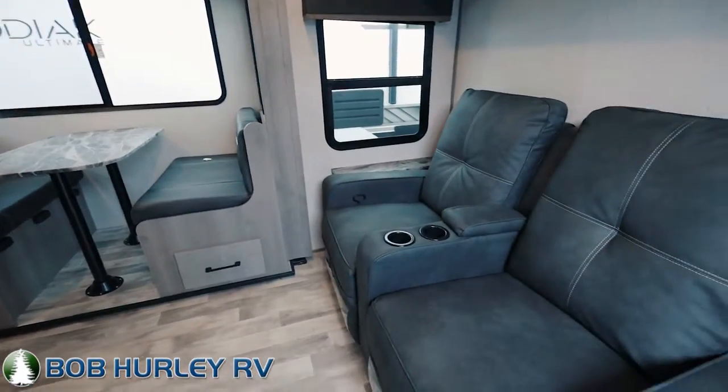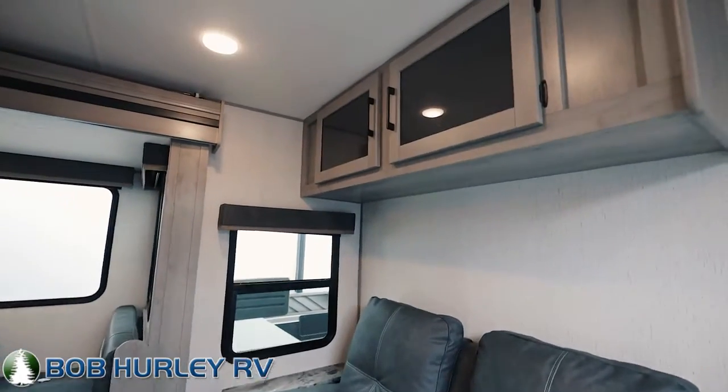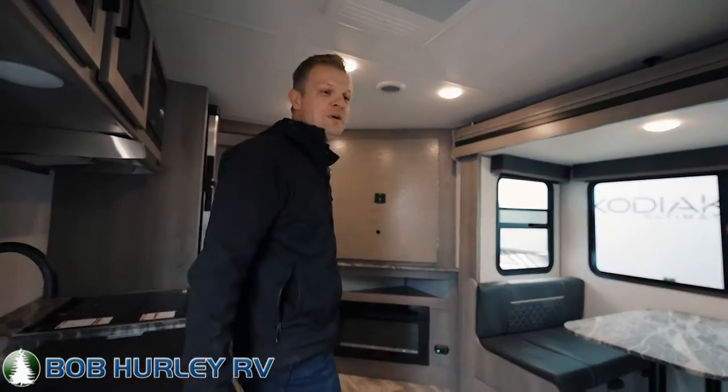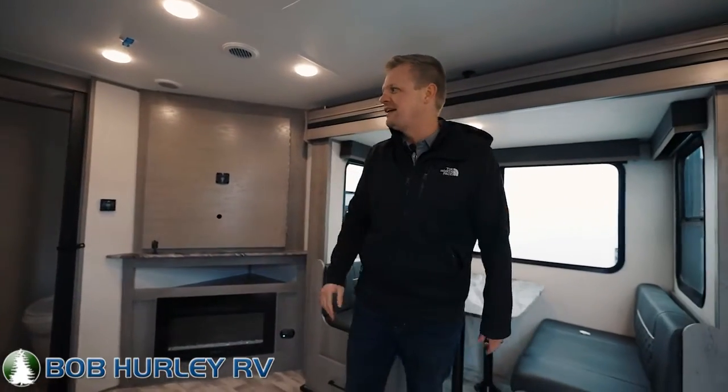The dinette does turn into a bed, so it does sleep four. You do have residential seats here as well — reclining theater seats — and those face directly toward that TV. That TV kind of angles over there too, so you can watch from that angle if you want to, but I like how those chairs face directly toward that TV area.